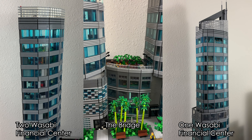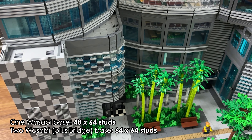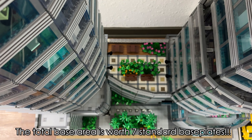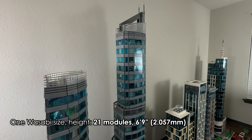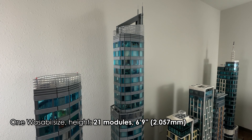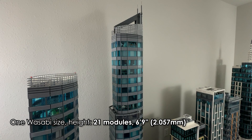In March of 2022 I started laying down the foundation and 7 months later I created the 1 Wasabi Financial Center, the tallest skyscraper in my layout. Now I knew I wasn't done with this building so I took a break, built a totally different skyscraper just to keep my sanity in check. I started building the next phase in April 2024 and 7 months later I topped off the 2 Wasabi Financial Center, the second skyscraper in this complex.